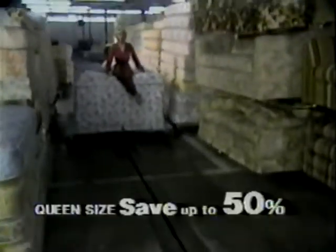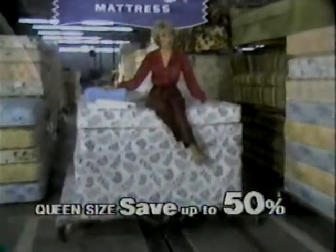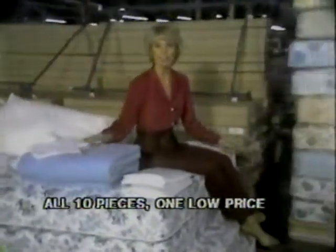Ortho operates the largest mattress factory in the West and sells direct to you. Right now you get this fabulous Ortho pack from Ortho. It includes mattress and foundation, two sheets, a blanket, two pillows, two pillowcases, and a bed frame with extra large easy roll casters.